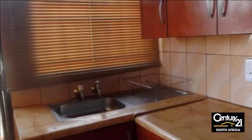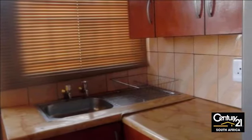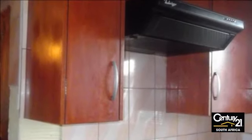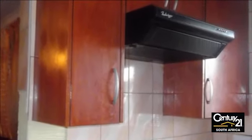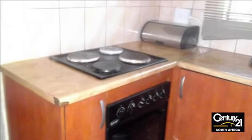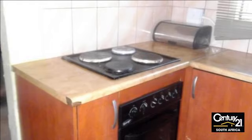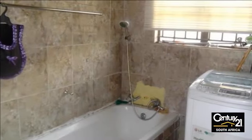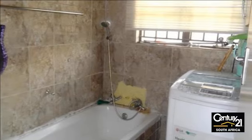This perfect property in Lotus Gardens, Pretoria is situated in a quiet street close to public transport and schools. It offers three bedrooms, one bathroom with separate toilet and a big lounge. The kitchen is fitted with beautiful, modern cupboards, as well as the bedrooms. The yard is fully paved so no garden maintenance required.